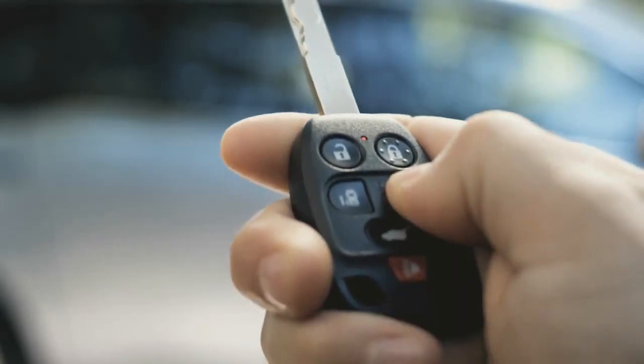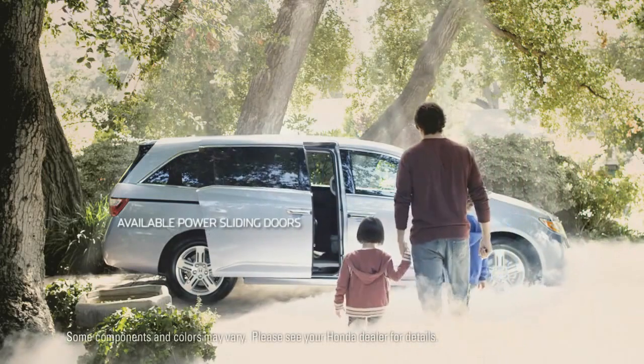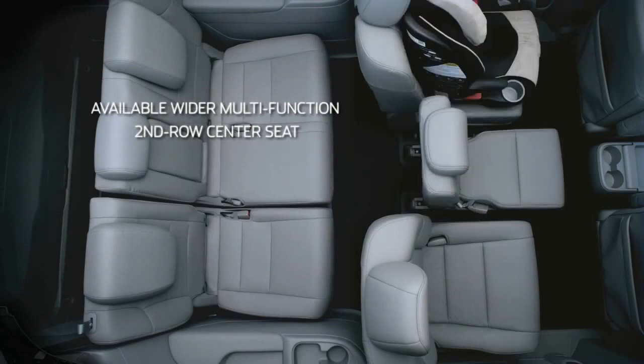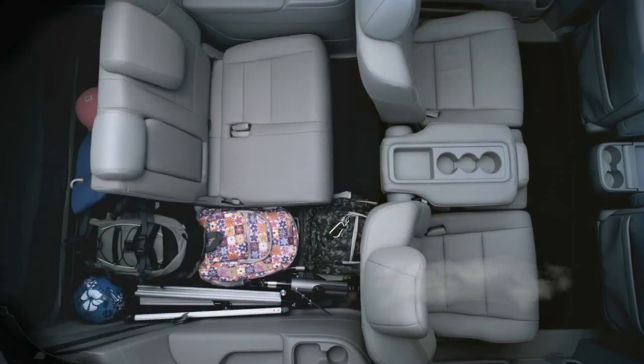The Odyssey has everything one would dream about in a van, if one had dreams about vans. The sleek exterior belies vast expanses of storage space within. The third row reconfigures effortlessly with a gentle tug of a strap.